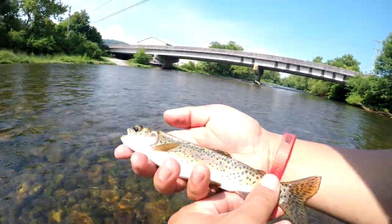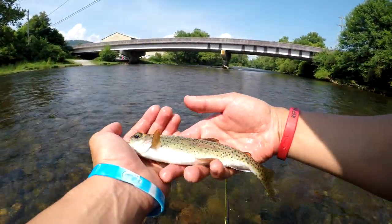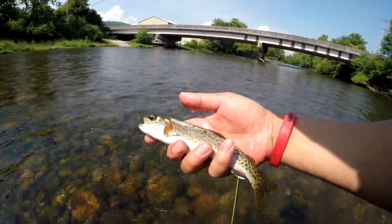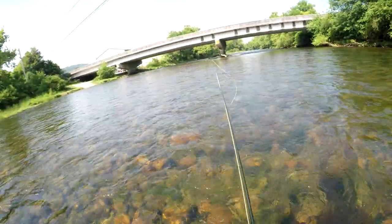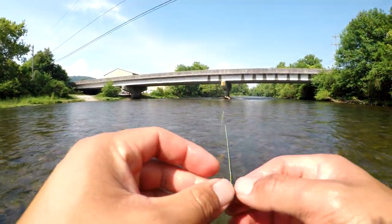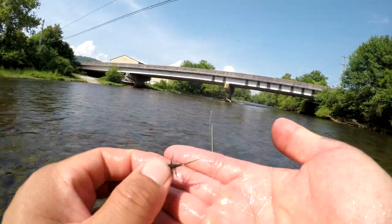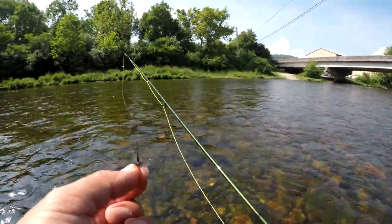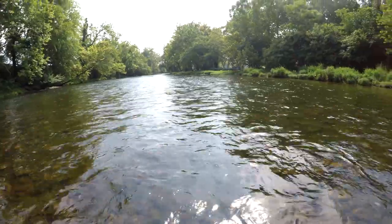There we go guys, first fish of the day. I don't think it's been 30 minutes yet — let's check the time. It's only 10:45, we started at 10:30, so 15 minutes into it. 15 minutes in and we caught the first fish on the fly rod! Let me show you guys what I'm using — this tiny little, I think it's a blue winged olive, size 14 or 16. So far this thing's been getting a lot of hits out here on the river.